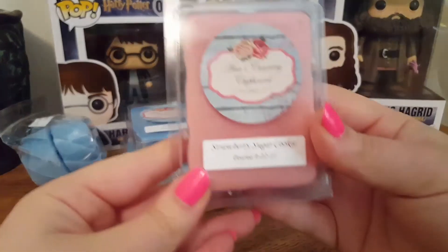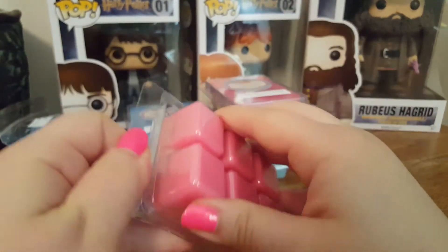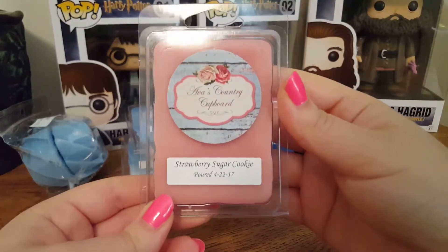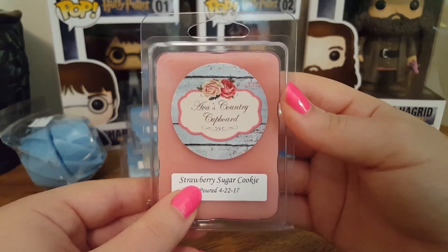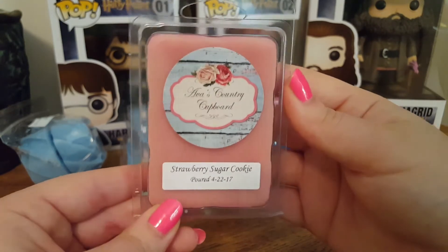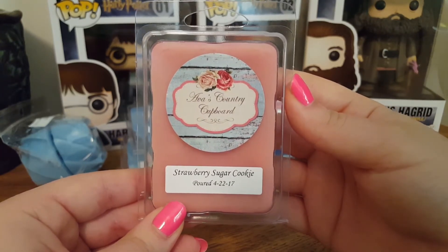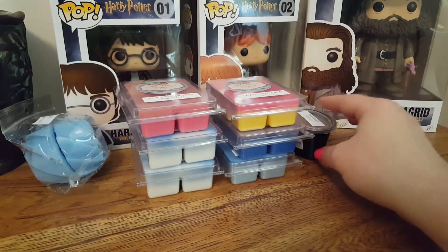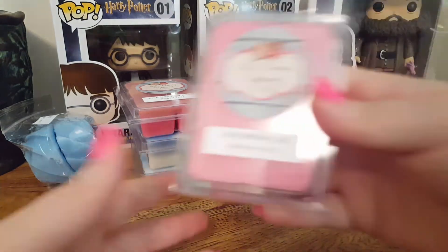We have Strawberry Sugar Cookie, and this is self-explanatory. I'm not a huge fan of this one — the strawberry in this is a very weird, kind of rotten type strawberry scent. I don't care for it and I don't pick up a whole lot of sugar cookie. I'm hoping it's better when warmed. Strawberry in wax is a very hit or miss — sometimes it can smell very good, and sometimes very bad.